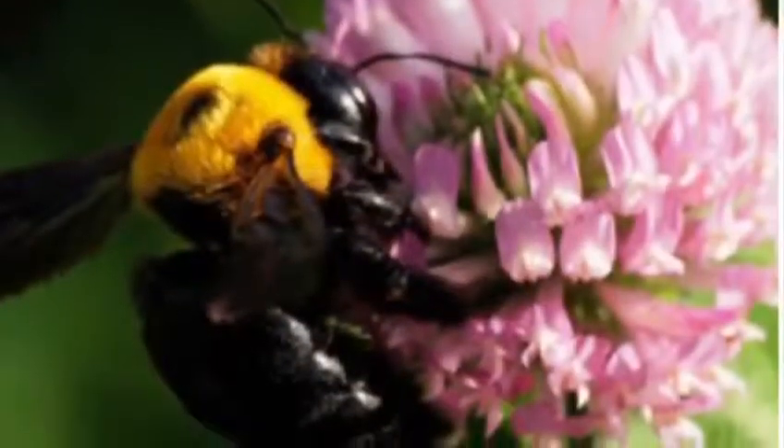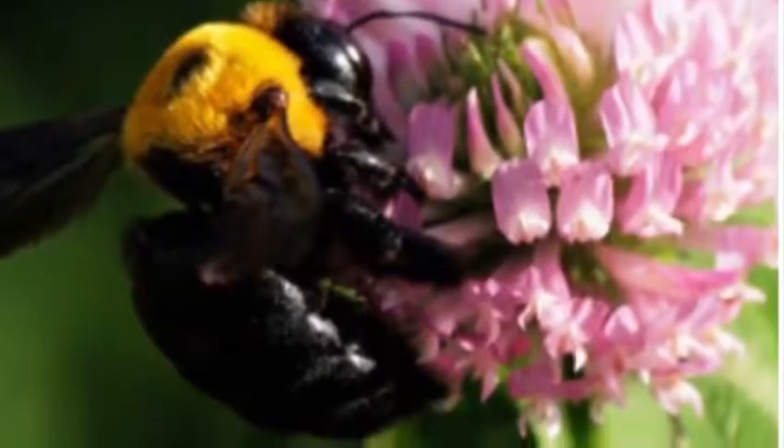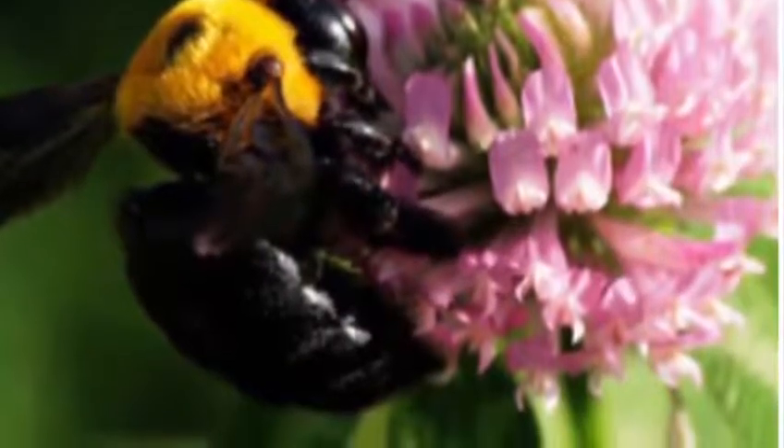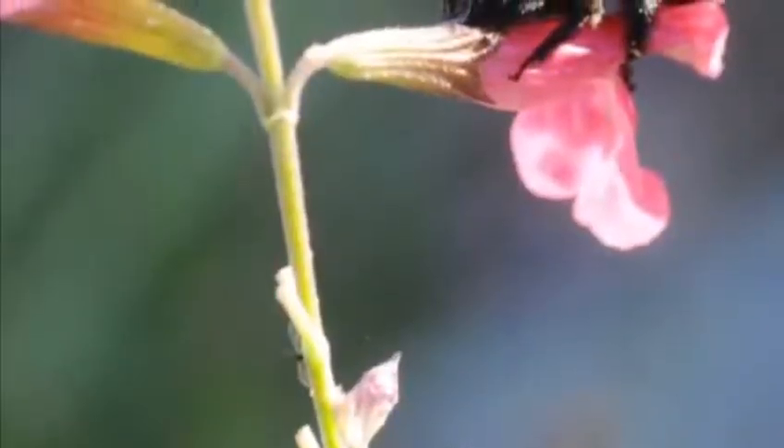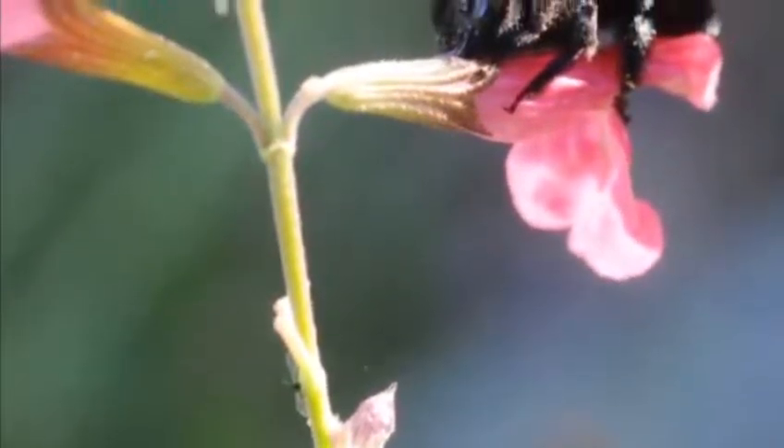In each compartment there will be one egg as well as a mixture of nectar and pollen — that's called bee bread — for the larvae to feed on. Because of their larger size, carpenter bees have trouble collecting nectar from certain varieties of flowers. To get around this, these sneaky little creatures will go to the base of the flower, chew a hole, and steal the nectar.